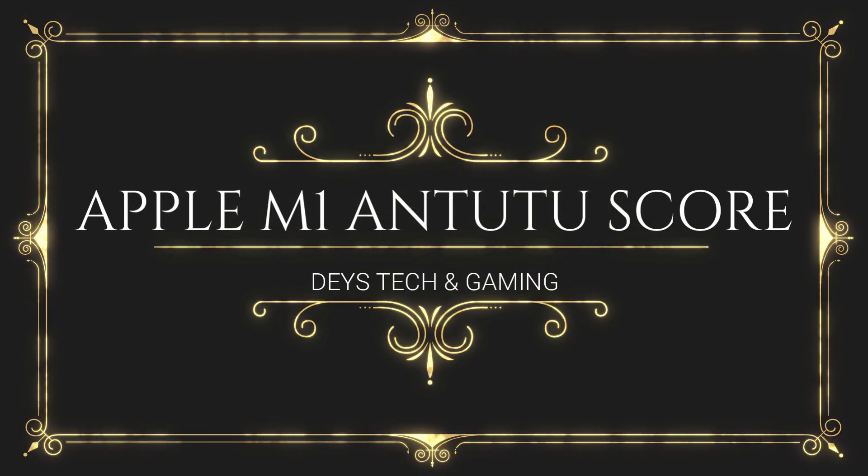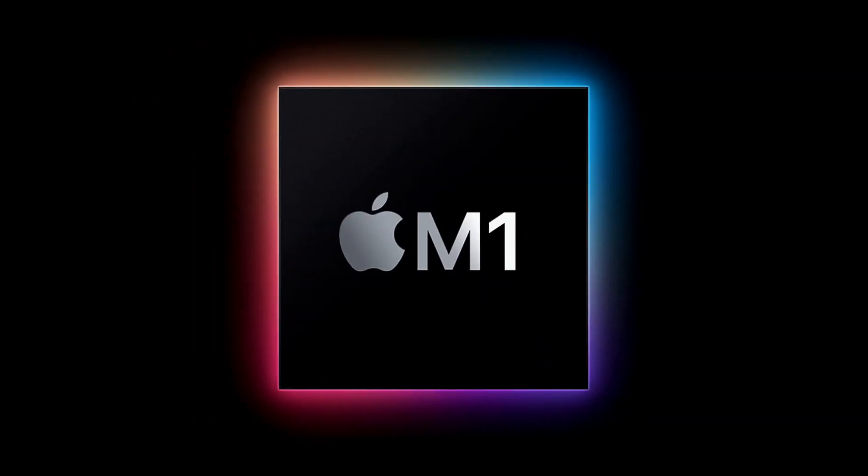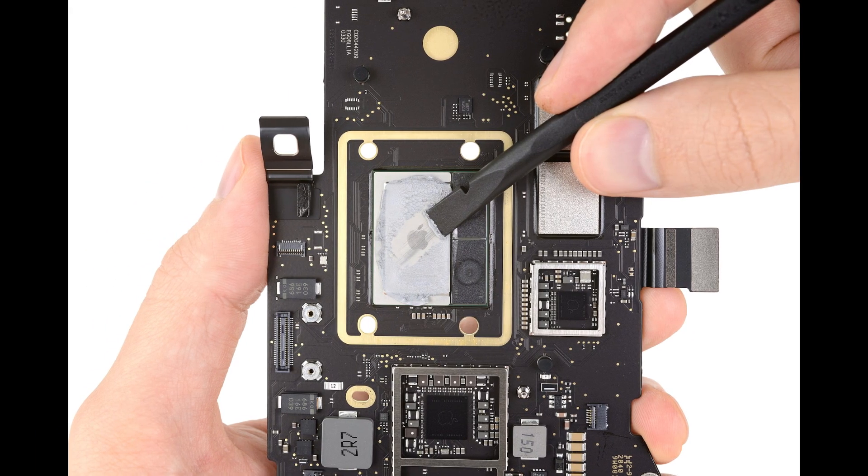Hey guys, this is DeceTank Gaming Guru channel and today we are going to talk about Apple's M1 chip in Antutu, which has scored over 1.1 million in Antutu — a record. This year Apple not only released a new iPhone 12 series but also a new MacBook series that shocked the entire computer circle.